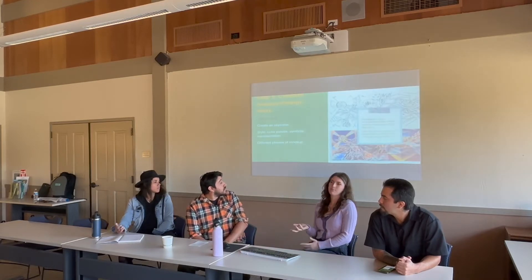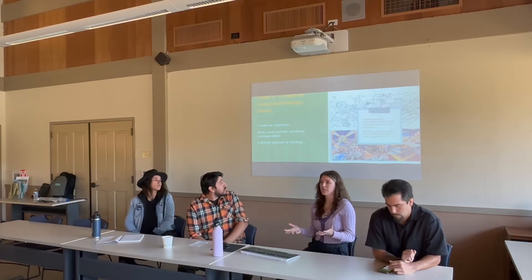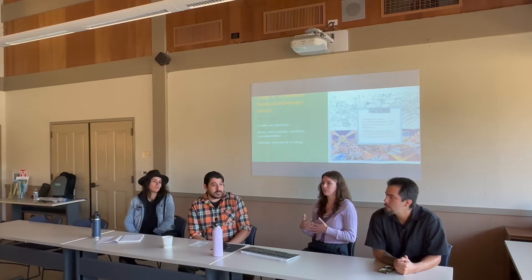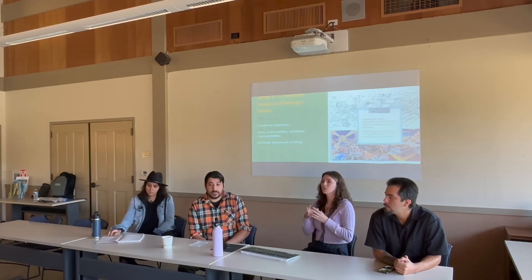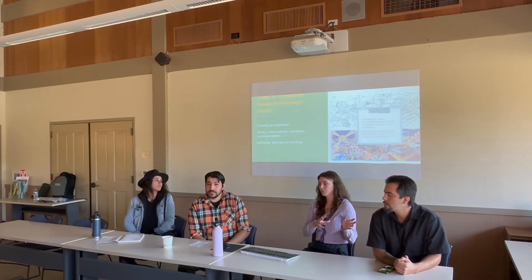The next step is the creative session and design work. You take everything from the brainstorm and create an objective — the message you want the mural to deliver. Once you have that objective, you use style, color palette, symbols, and representation to deliver that message. In a team of five or however big your team is, you'll have multiple perspectives and interpretations, so it's important to combine all of those perspectives and create a singular vision and then stick to it.